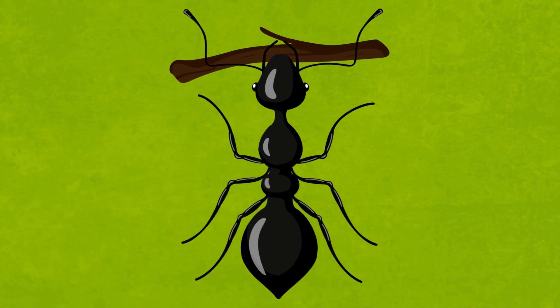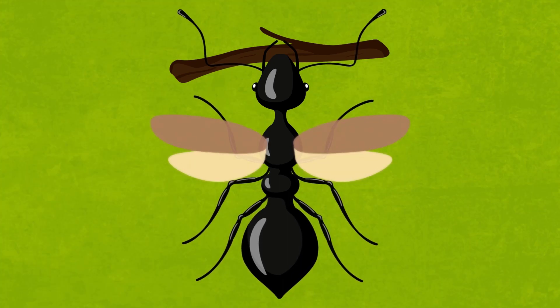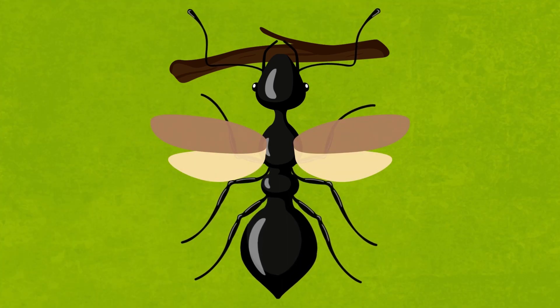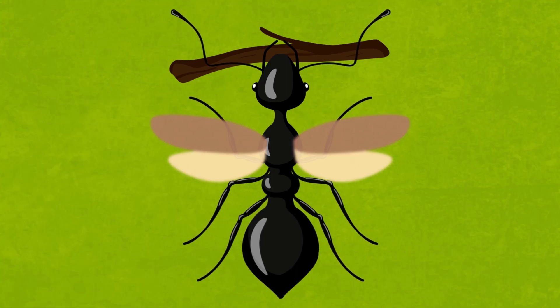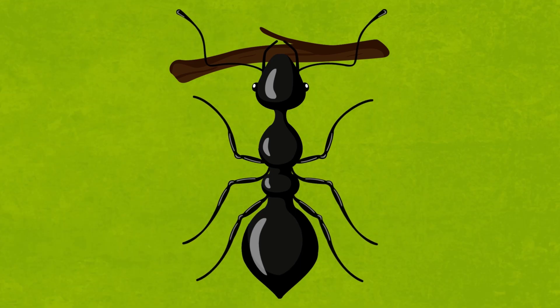Other insects use their mandibles to grip something and just drag it. However, ants take it to the next level and actually lift things up to carry them. But things weren't always like this — ants used to have wings, but over time the worker ant evolved and lost its wings, leaving it with more room and energy reserved to utilize its muscles.